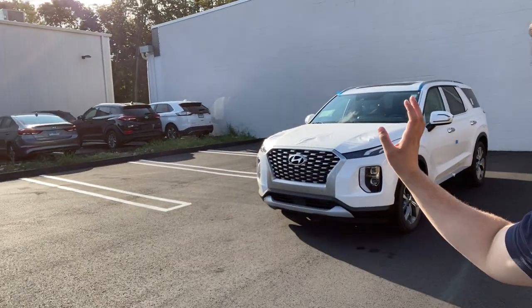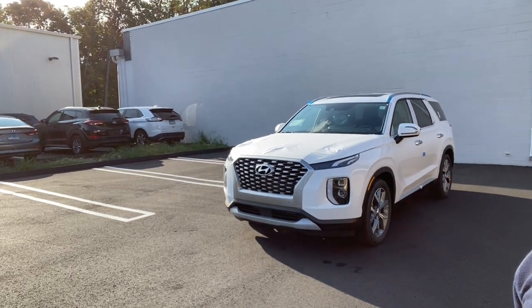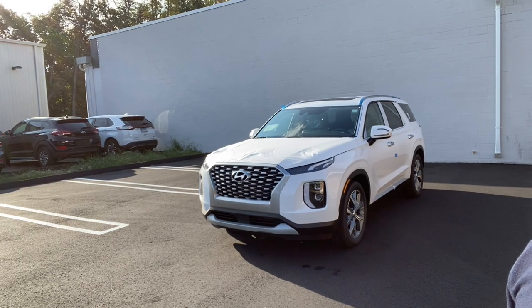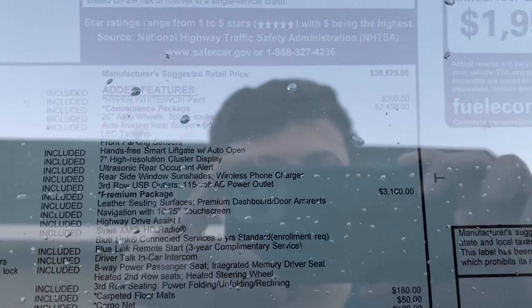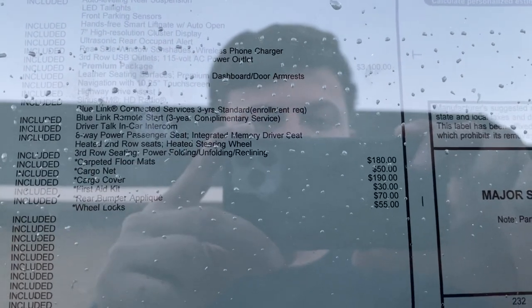Hello guys, welcome back to another video. In today's video I'm going to be showing you this beautiful 2021 Hyundai Palisade. This one is the SEL trim and it has two packages — a convenience package which is $2,400 and a premium package which is $3,100 — along with a few other packages.